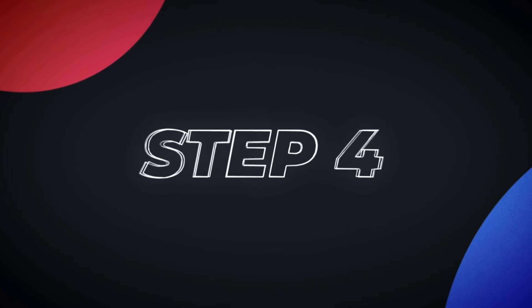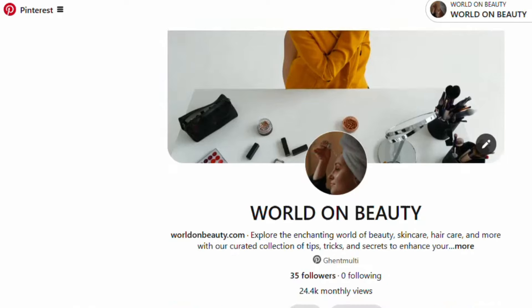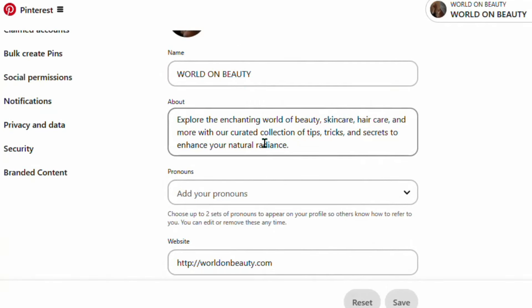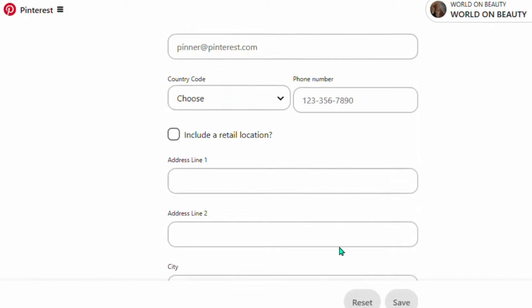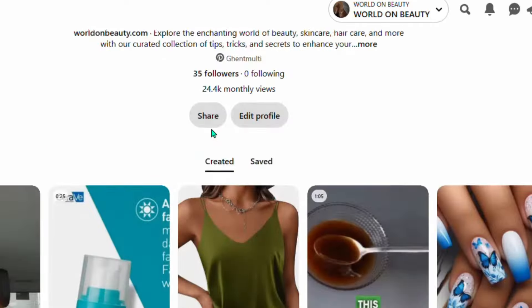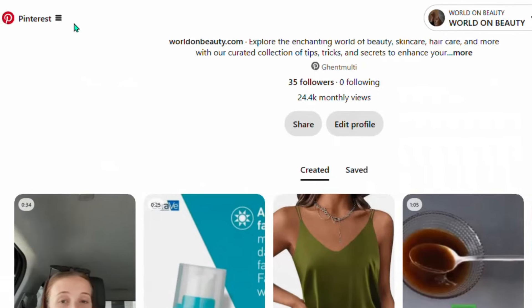Now let's start promoting the product. Go over to Pinterest and create a Pinterest business account. If you don't have a Pinterest business account, you are missing out a lot. Enter the name of the account, write a brief description, add your website if you like, select your country, and click Save. I have a full tutorial on creating a Pinterest business account — check the link in the description.